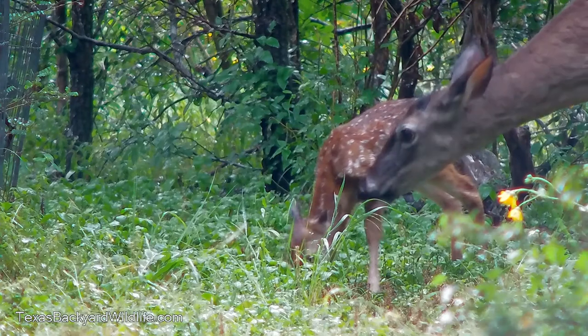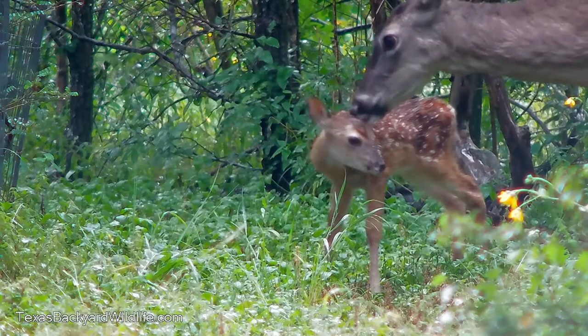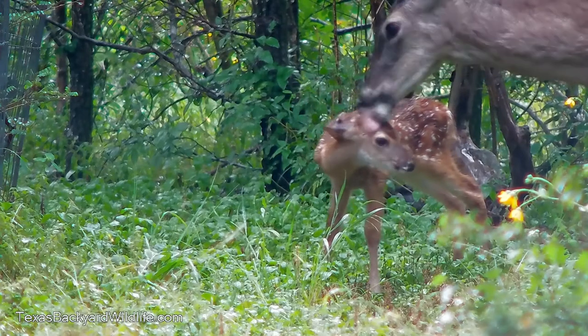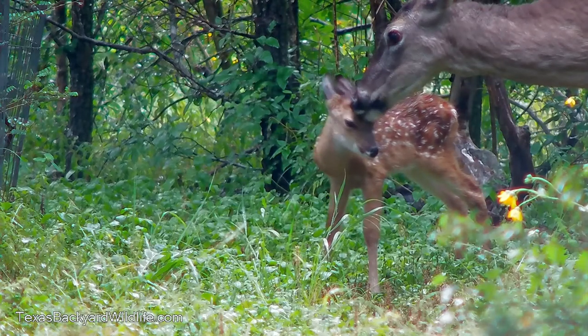It was raining very lightly at the time, so the fawn had been wet and we were kind of worried about it. But last year this same mother had two twin fawns and she lost one of them in a rainstorm.